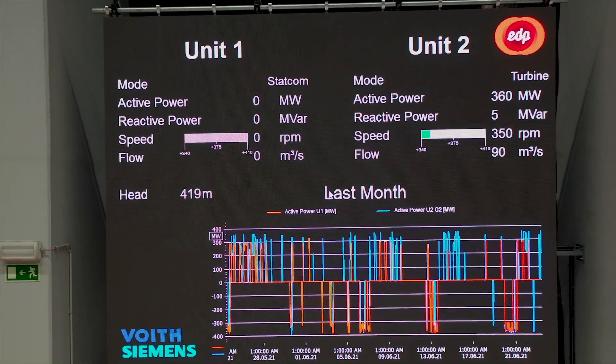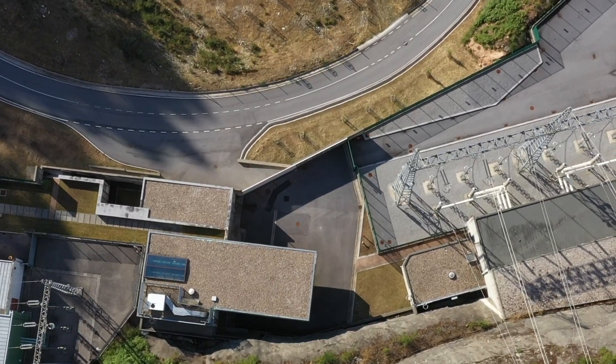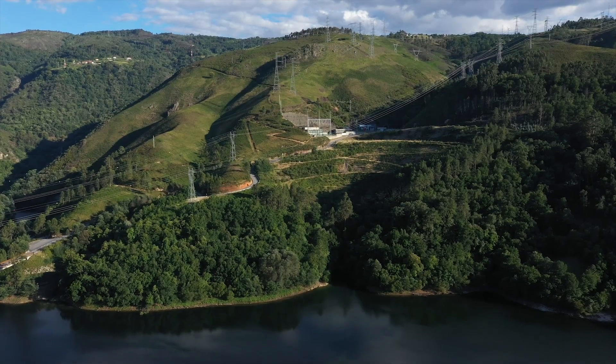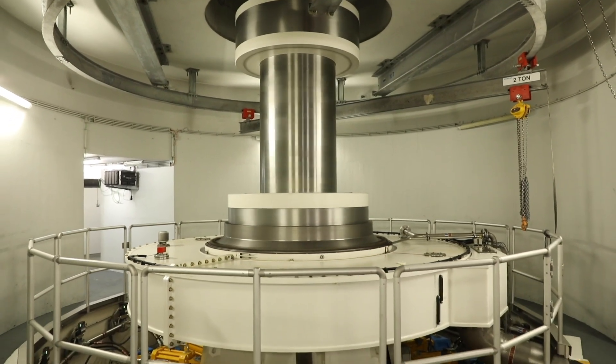The objectives of the demonstrations are two. Firstly, maximize the plant's performance and increase flexibility through the implementation of a hydraulic short circuit that allows us to extend the plant's operation range.